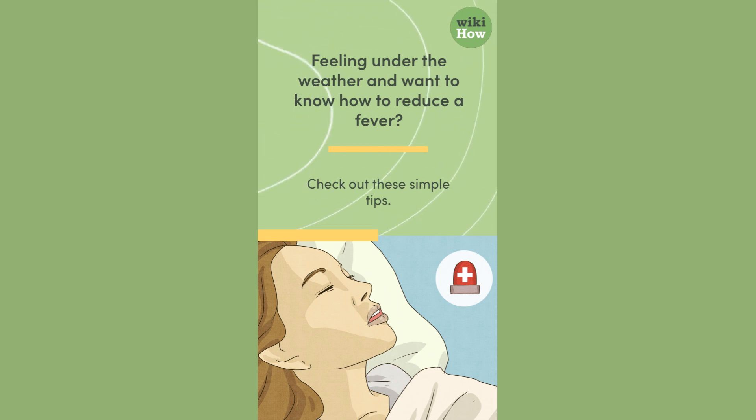Feeling under the weather and want to know how to reduce a fever? Check out these simple tips.